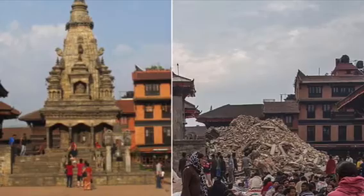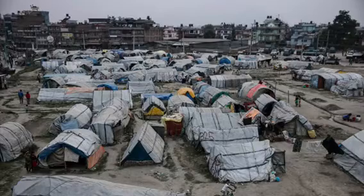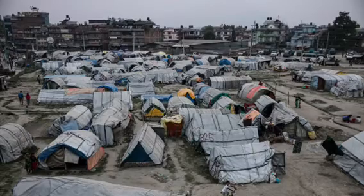As you can see in the picture, this is a before and after of a temple in Nepal. Many houses were destroyed from the earthquake, making many people homeless, so tents were set up around the country in communities for people to live together after the earthquake.